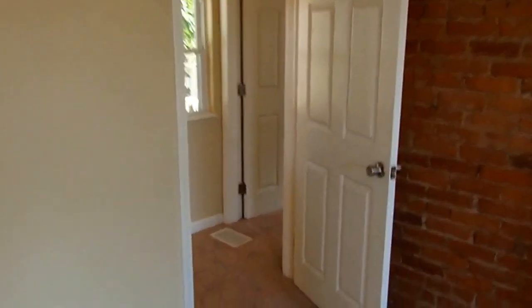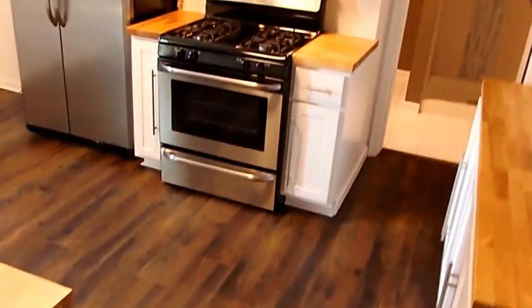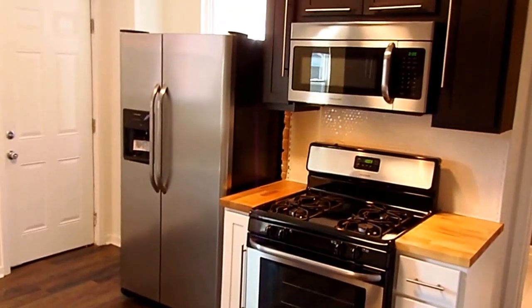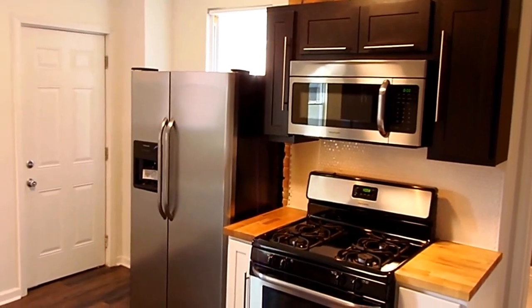That concludes our tour of 1194 East Rich Street located in Old Town East. Our next video will have the completed product ready for you. Be sure to check us out online for more updates, pictures, video, and details of this home and many others.